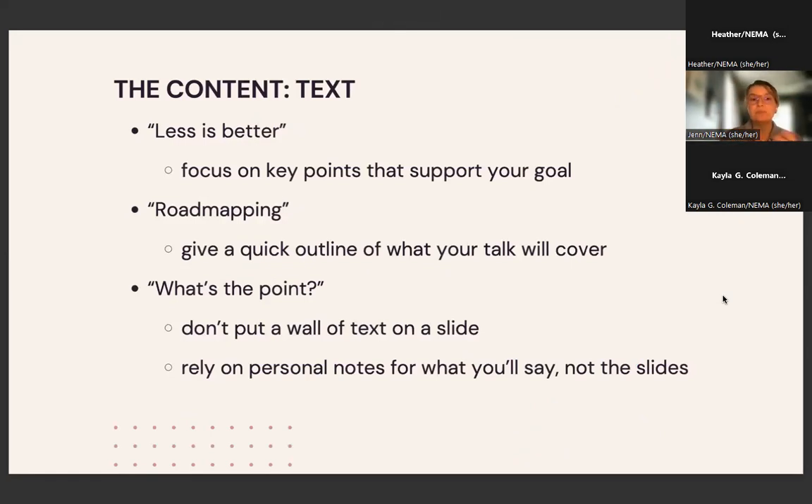For your content, less is better. Focus on the key points of your presentation — you don't have to write out your whole presentation in your slides. You can write anything and everything in your notes for yourself, but really think about what are the impactful things you want your attendees to take away. I also recommend road mapping: creating a quick outline at the beginning of your presentation gives people a sense of where your talk is going. Some folks like to know we're starting here and going one, two, three. Others want to set up their notes. Road mapping allows people to understand where your presentation is going and gives brief benchmarks upfront.